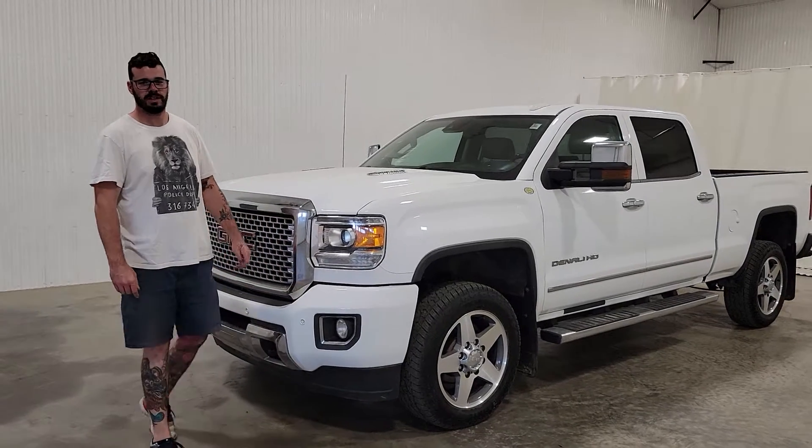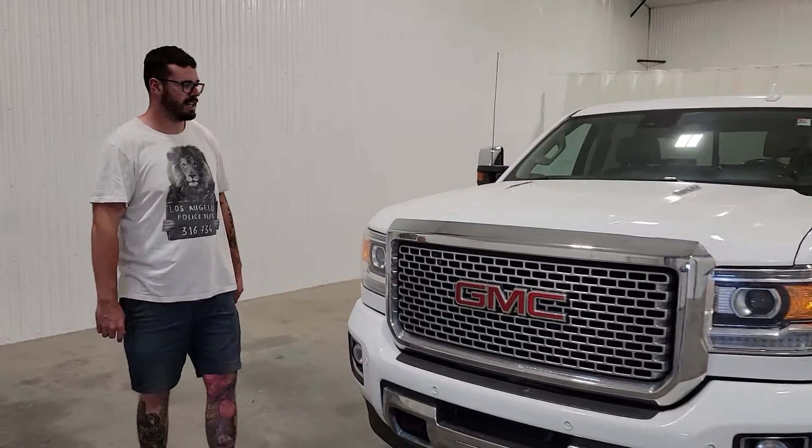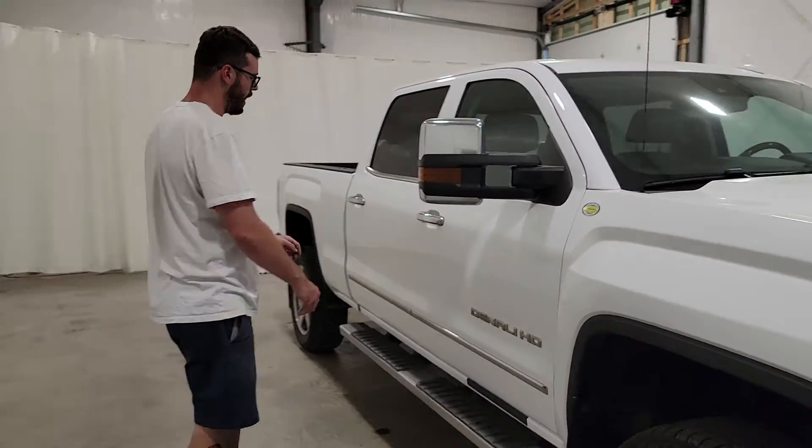Hey guys, it's Jayden from Saskatoon Truck Center. This is stock number 4058T — a 2015 Denali HD with a Duramax and 142K.